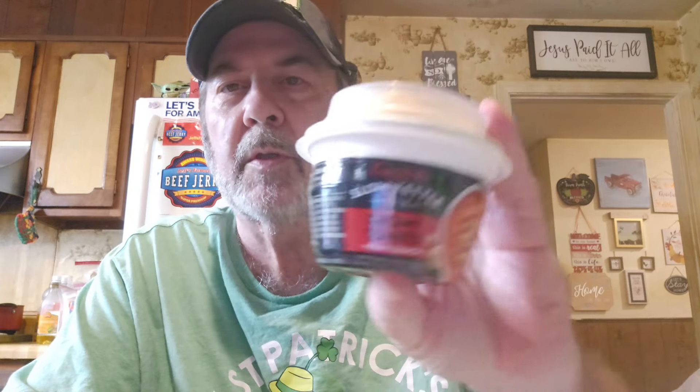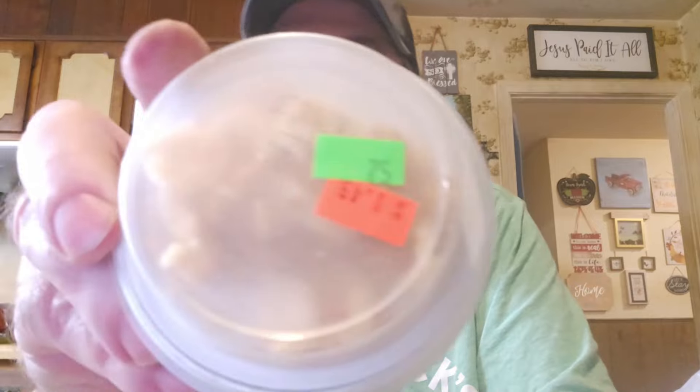We got a lot of great markdowns this time. I always look at them but they don't always have things I really want. This time they had Campbell's Slow Kettle Style Creamy Tomato with a Crunch. Have you ever tried the Slow Kettle Style Campbell's? They're really good.